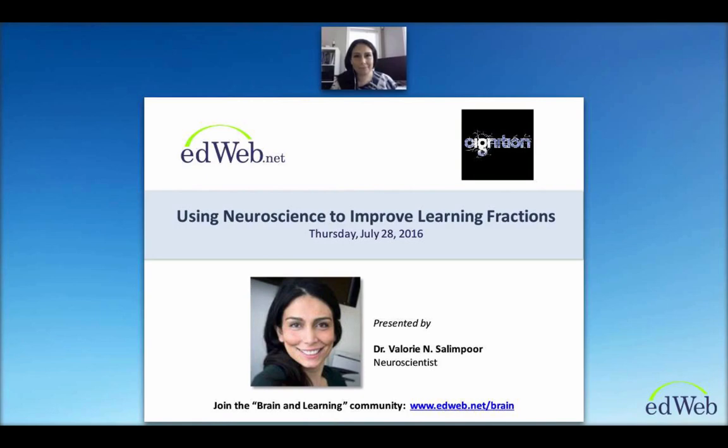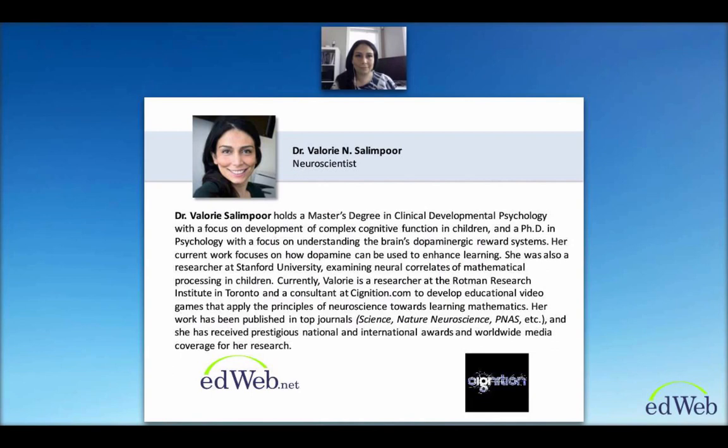The topic you're going to hear today is using neuroscience to improve learning fractions. I'm happy to introduce our speaker today, Dr. Valerie Salampour. She holds a master's degree in clinical developmental psychology with a focus on development of complex cognitive function in children, and a PhD in psychology with a focus on understanding the brain's dopamine reward system.